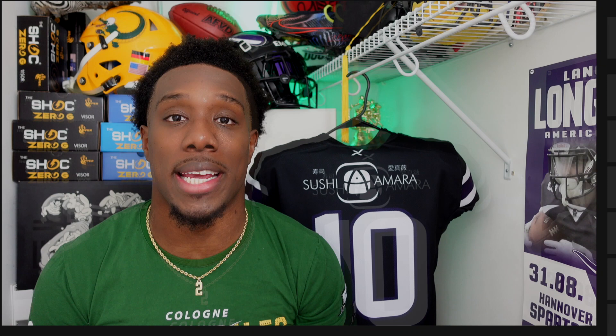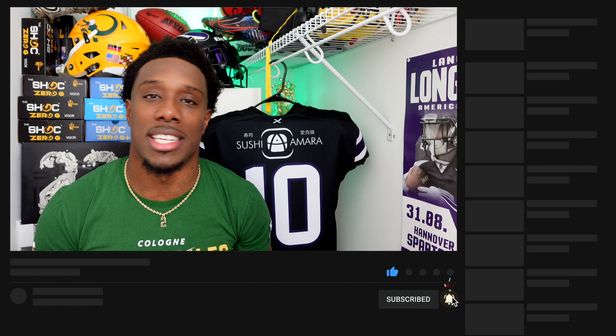Before we get into this video, go ahead and hit that like button and also subscribe to the channel if you like football content, game day vlogs, and also weekly vlogs.